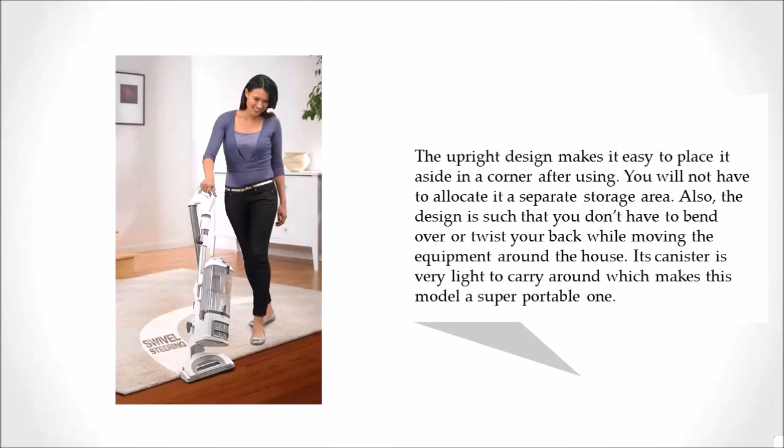Also, the design is such that you don't have to bend over or twist your back while moving the equipment around the house. Its canister is very light to carry around, which makes this model a super portable one.